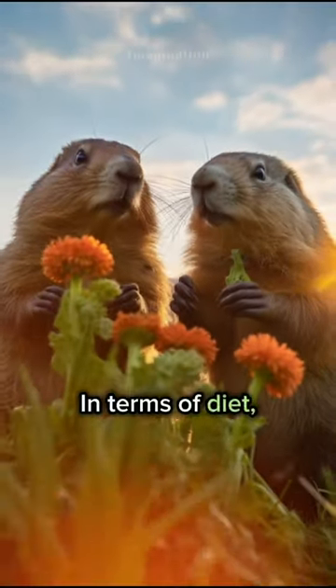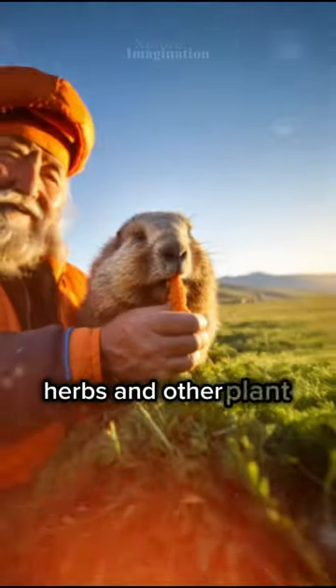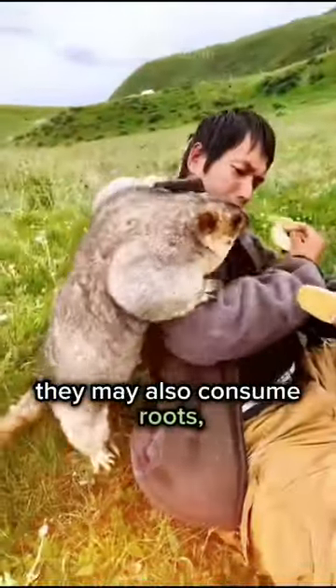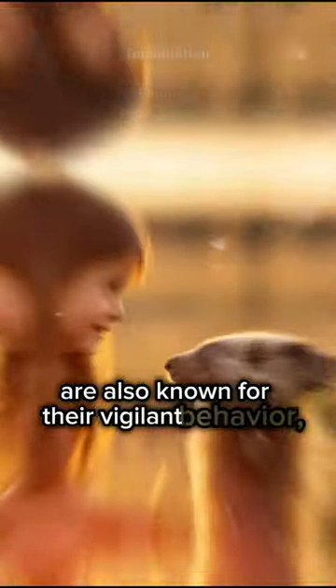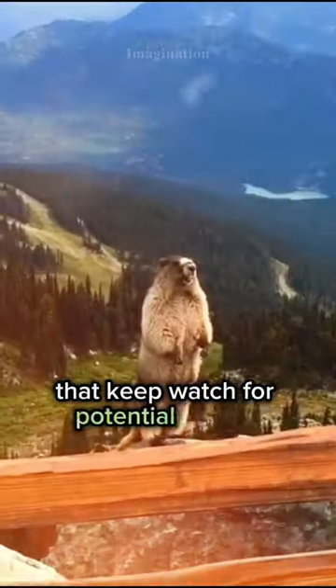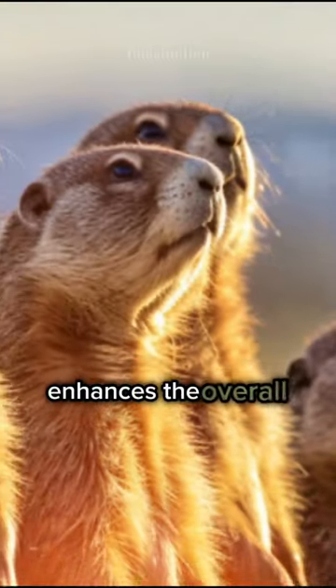In terms of diet, steppe marmots are herbivores with a preference for grasses, herbs, and other plant materials. While primarily grazers, they may also consume roots, bulbs, and bark. These rodents are also known for their vigilant behavior, with some individuals designated as sentinels that keep watch for potential threats while others forage. This cooperative strategy enhances the overall safety of the colony.